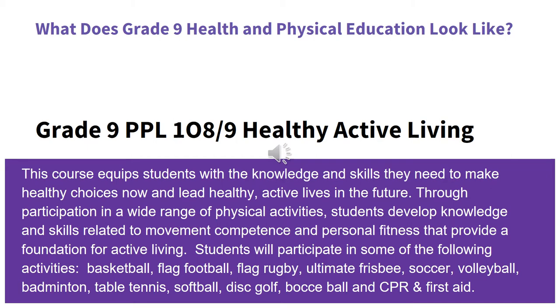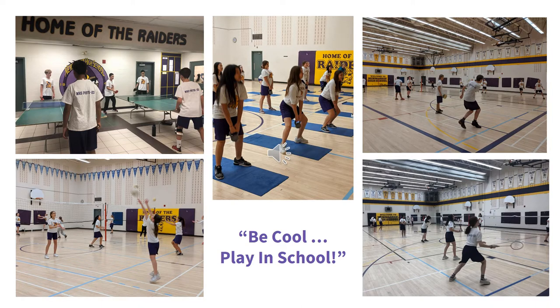Students will participate in some of the following activities: Basketball, Flag Football, Flag Rugby, Ultimate Frisbee, Soccer, Volleyball, Badminton, Table Tennis, Softball, Disc Golf, Wachiball, and CPR and First Aid. At NHS we offer a large variety of activities to stay active, and our students love to get a credit while playing at school.